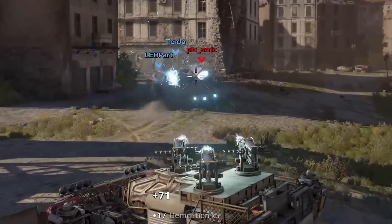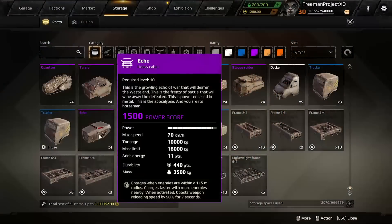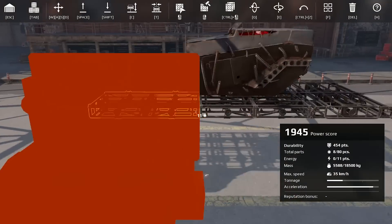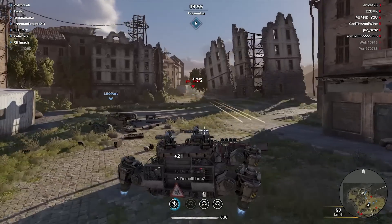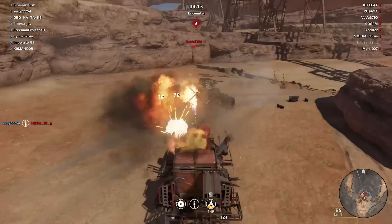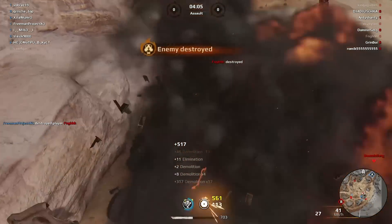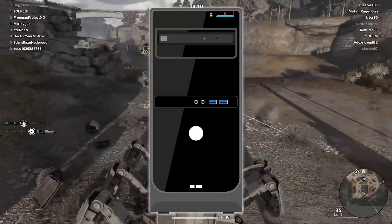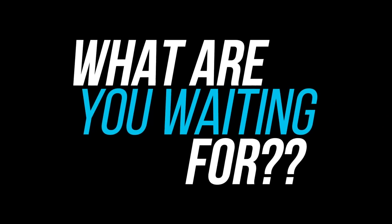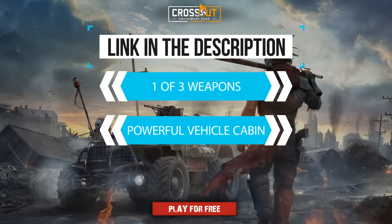And of course, with all that new hardware, you've gotta put it to good use with today's sponsor — Crossout, the online vehicle shooter that lets you create your own death machines from scratch. We're talking weapons, structural parts, support systems, and even decorations. Crossout is really easy to get into; you'll have your first vehicle up and running in no time, and there's tons of game modes from a fast-paced PvP mode to PvE raids and even a narrative-driven open-world campaign with the all-new season called Amusement Park. It's completely free-to-play on PC, PS4, and Xbox One. When you use my link in the description, you'll get an exclusive bonus — a selection of three weapons or a powerful vehicle cabin.